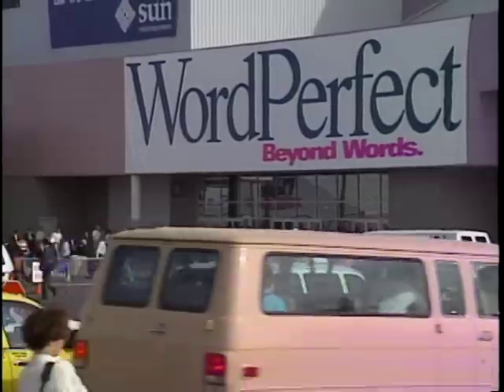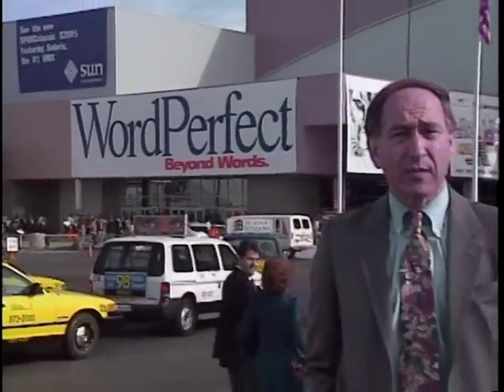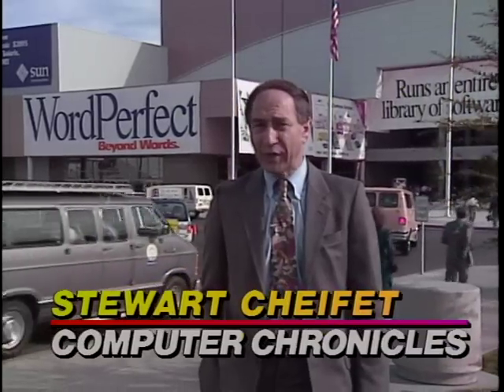If there was one overriding theme at this Fall Comdex, it was that everyone seems to be shedding their old image and trying to redefine their business. WordPerfect is no longer a word processor company — they were exhibiting under a banner that said 'Beyond Words.' Lotus is no longer a spreadsheet company; their theme was communications products. WordStar was selling what they called writing enhancement tools. And at the IBM booth, staffers were wearing buttons saying 'a whole new shade of blue.' So it was out with the old and in with the new, as computer companies struggled to reposition themselves in the quickly changing computer marketplace of the 90s. For the Computer Chronicles, I'm Stuart Chaffee at Fall Comdex in Las Vegas.